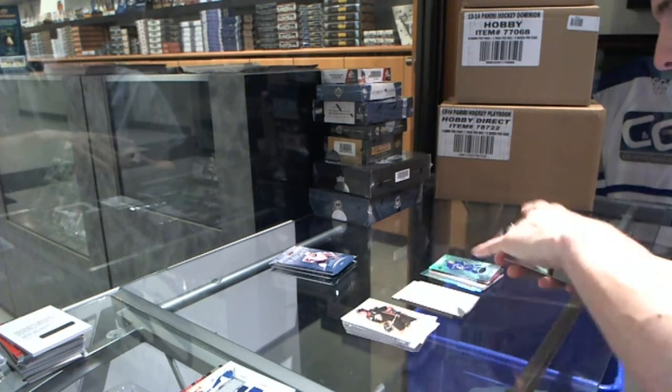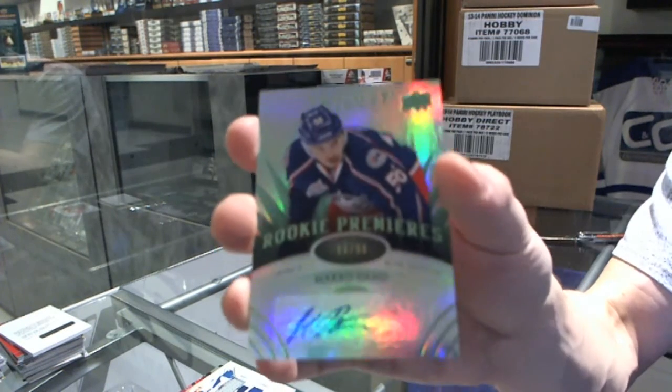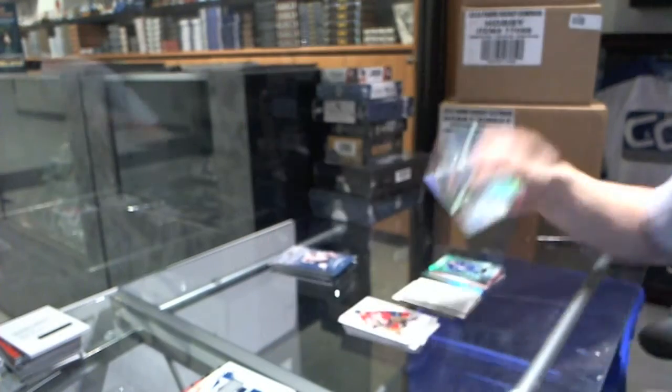We've got a Radiance Green, Level 2 Rookie Autograph, number 299 for the Columbus Blue Jackets, Marco Dana.